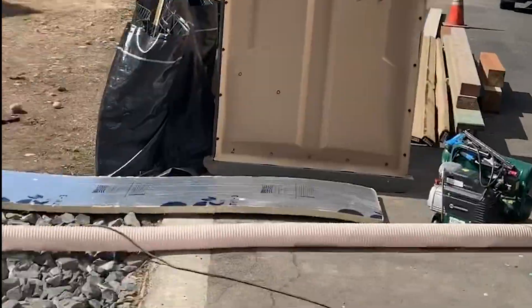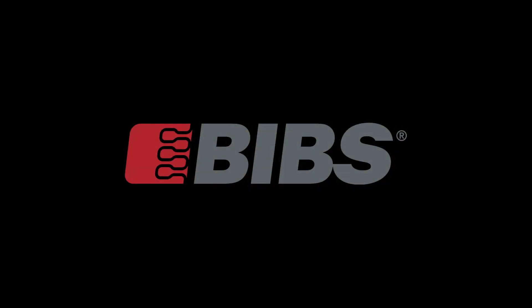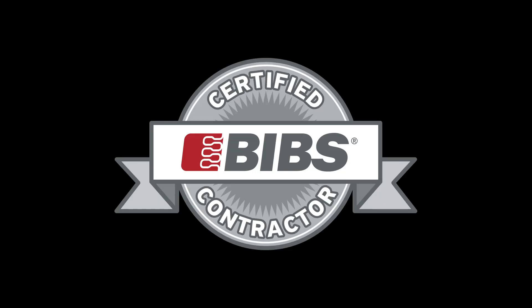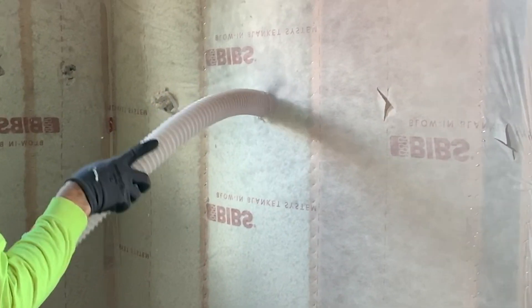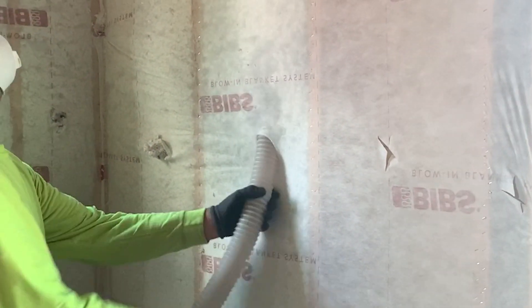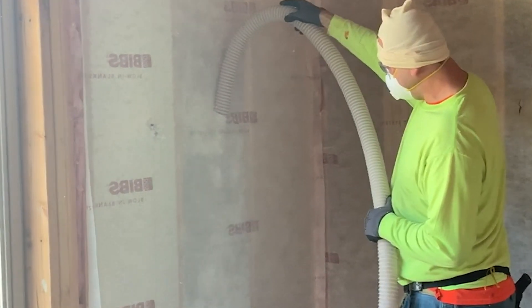Behind the walls of every Reality home is the most energy-efficient, state-of-the-art insulation system on the market, known as the Bib System, or Blow-In Blanket System. It's the industry-leading residential high-performance insulation solution. The Bib System is the ideal insulation for today's building structures, and offers outstanding thermal performance and high R values that saves you on heating and cooling energy costs.